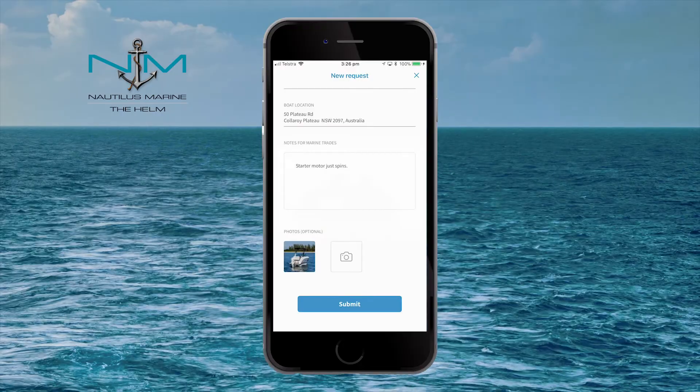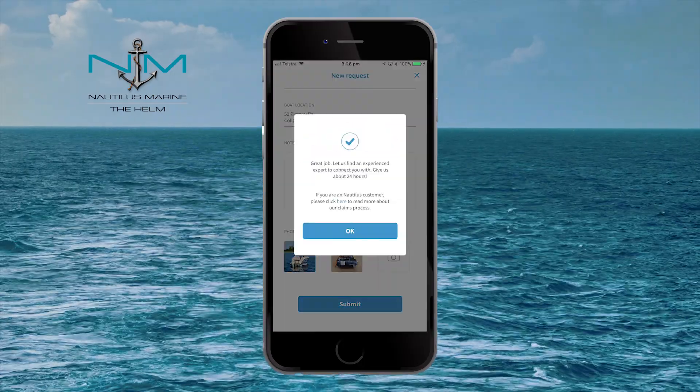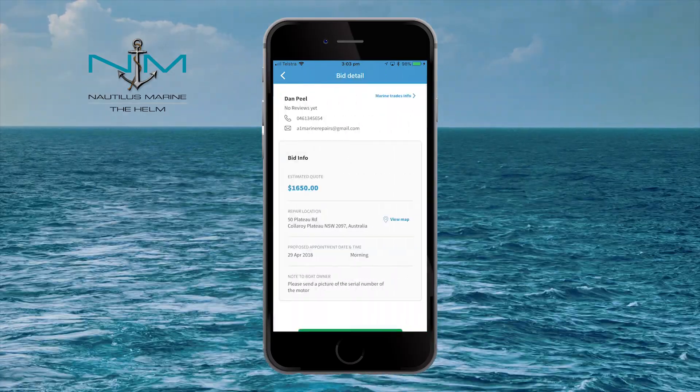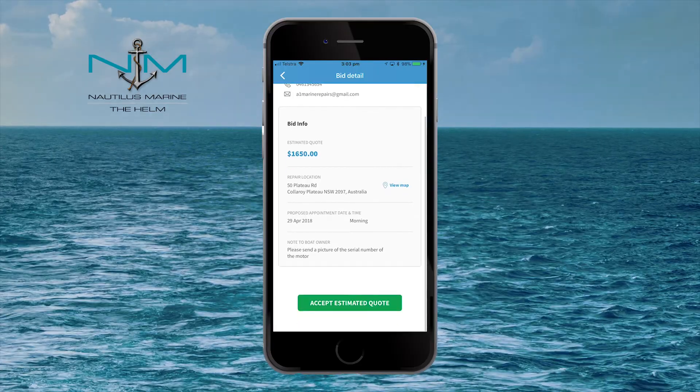It's that simple. The Helm will securely send your request out to marine trade for your provided location. Within 24 hours, you'll receive bids with contact information and quotes. Once bids have been received, the choice is yours — you can simply choose which marine trade you connect with.